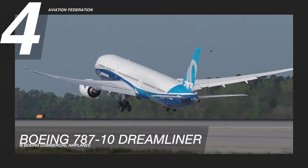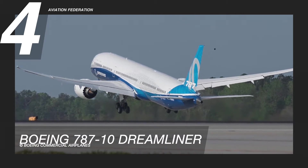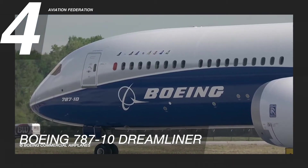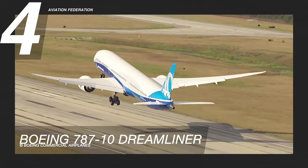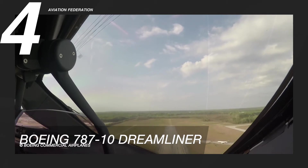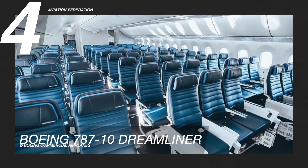The 787-10 includes a standard business panel with in-seat power supply and USB ports, and an integrated reading light unit with adjustable lighting intensity for more comfort. This aircraft has a price tag of US$338.4 million.